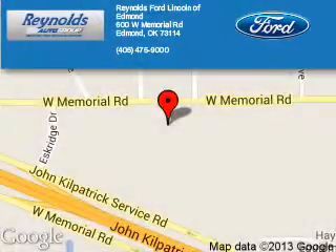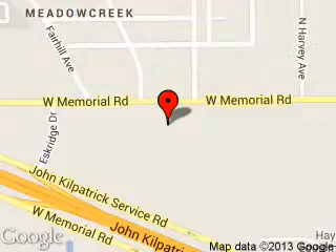The Reynolds Ford of Edmond is dedicated to doing everything possible to ensure that the experience you have selecting your next vehicle is a pleasant one. We are located at 600 West Memorial Road, Edmond, Oklahoma 73114.